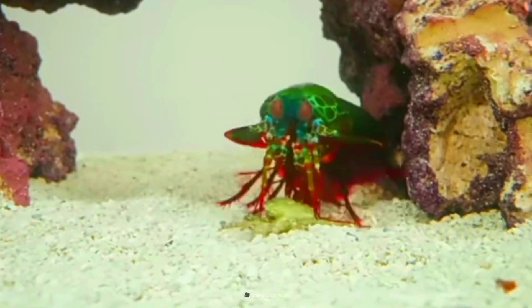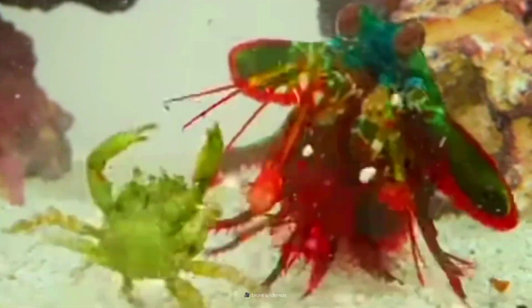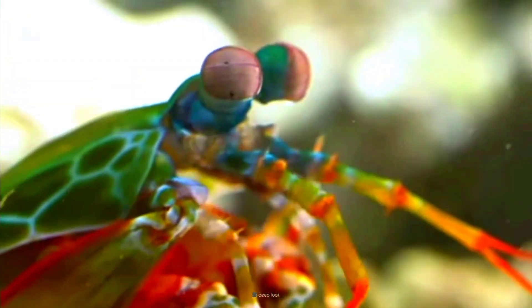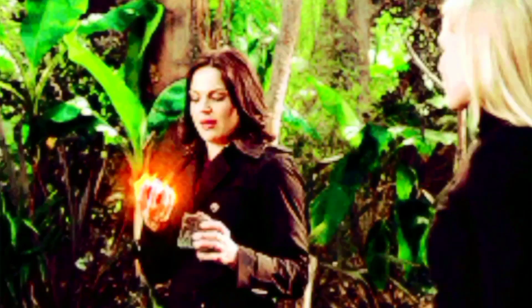Nature's ultimate martial artists with lightning-fast strikes and the power to shatter aquarium glass — an underwater heavyweight that packs a punch bigger than its britches, the rockstar of the underwater world: the mantis shrimp. But that's just the tip of the crustacean iceberg, as we uncover a Pandora's box and crack open the mantis shrimp's weird and wonderful secrets.